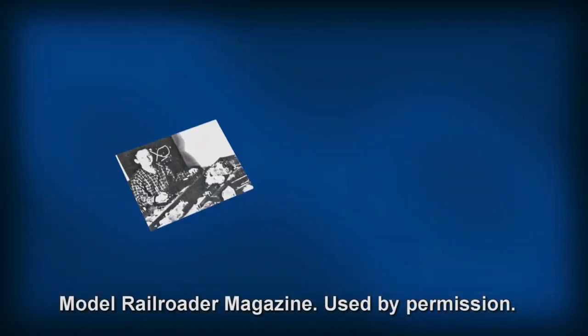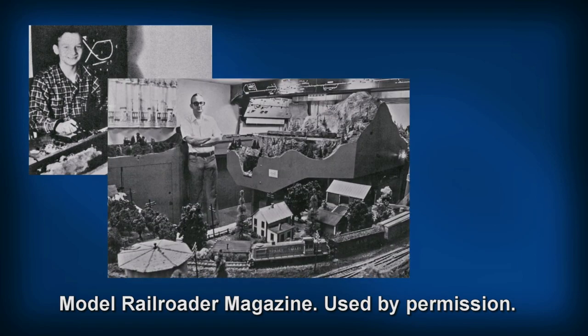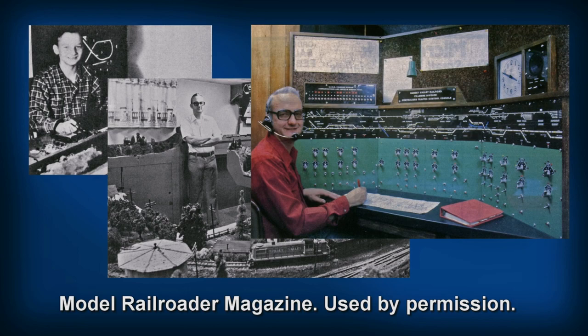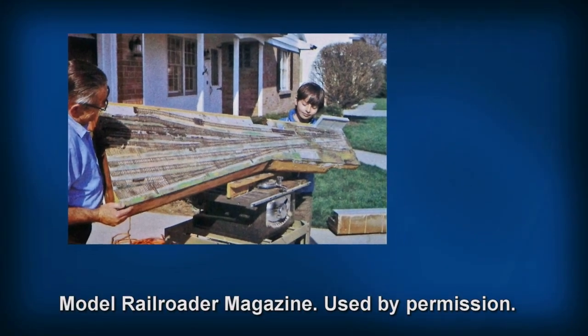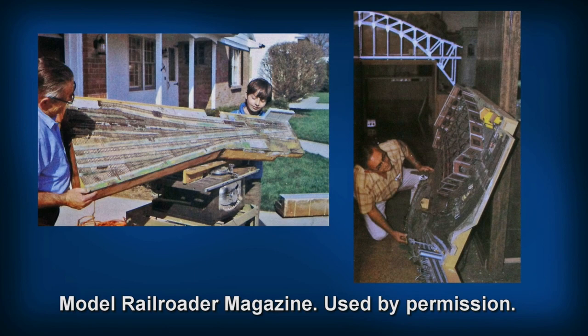Bruce Chubb, a lifelong model railroader of Grand Rapids, Michigan, has always dreamed of building a model train layout that could outlive him. His whole thrust has been Sunset Valley — making it museum-quality, world-class, and worthy of preservation. Bruce built his first Sunset Valley in modular sections during the 1960s and 70s in his modest home.